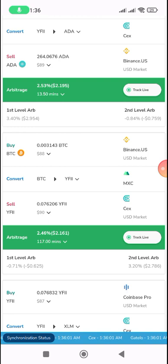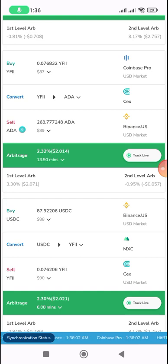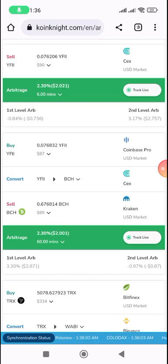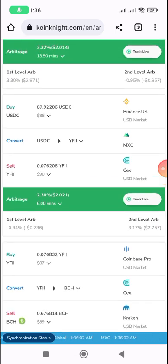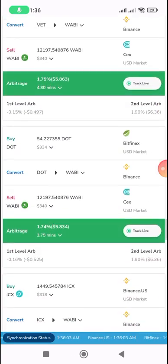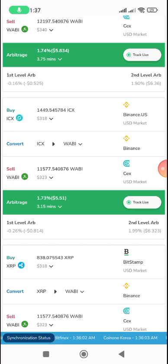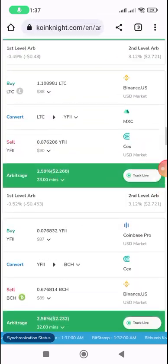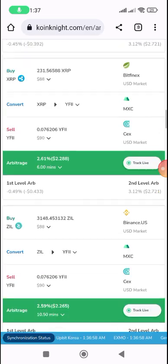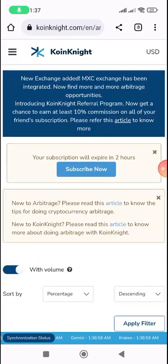This three-way arbitrage is taking around six minutes according to what it says, and it tells you the volume of money you need. Using $8, you might make around $2 at the end of the day. That's how profitable this platform works. Sometimes an opportunity stays open long enough to do it again and again. Especially the one-way arbitrage method is repeatable, but triangular arbitrage requires you to be fast.